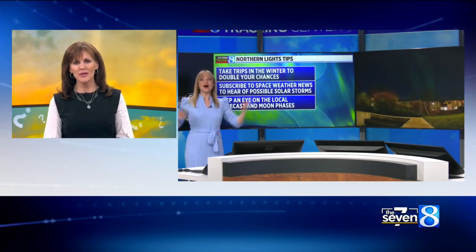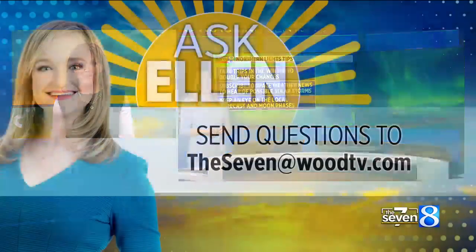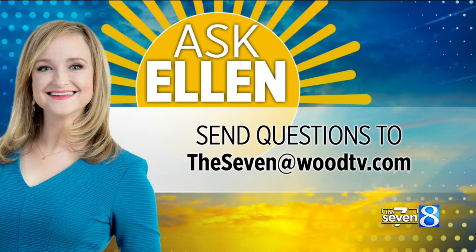I've never seen them — I really, really want to. I haven't either. Bucket list. Yep, road trip! And if you have a weather question you want to ask Ellen, just email the7@woodtv.com or find Ellen on social media.